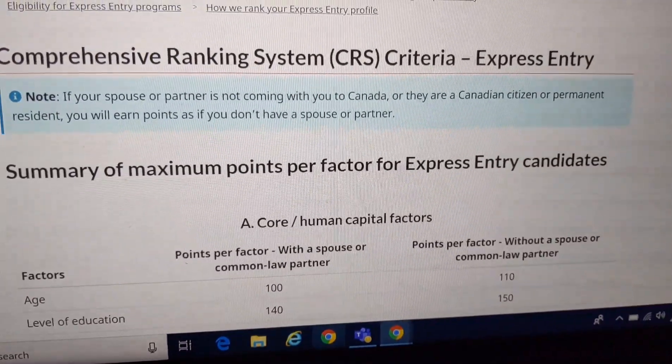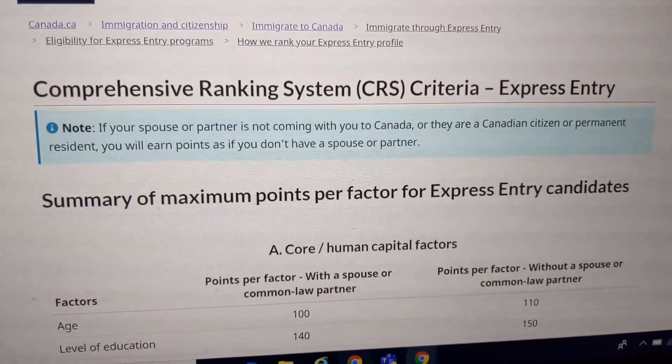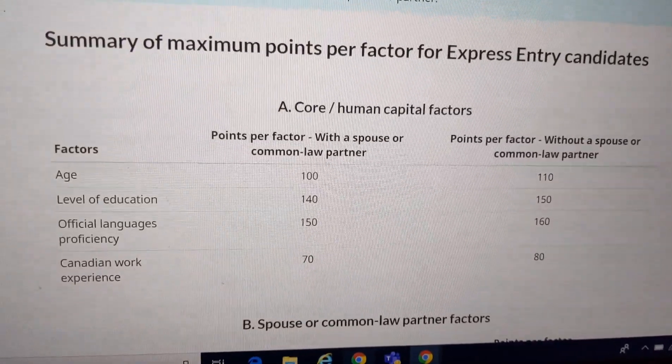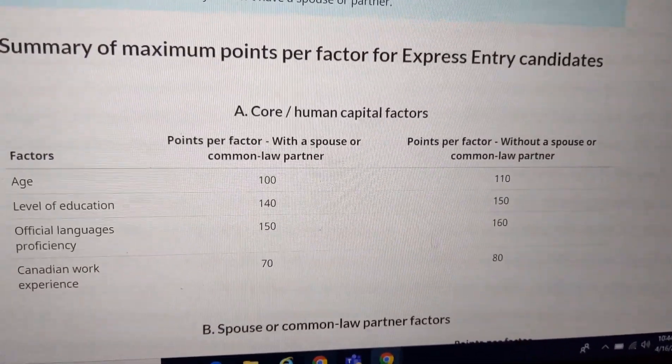I am going to explain these details clearly. These details are also on the Canadian Government website. I will provide a link in the description below. I will tell you the age, education, and language proficiency factors and the corresponding points.